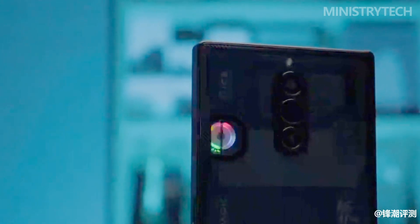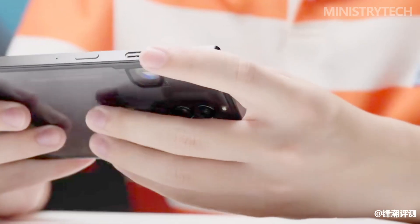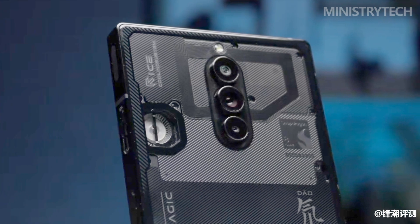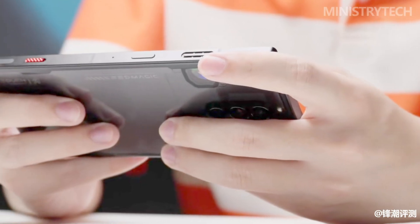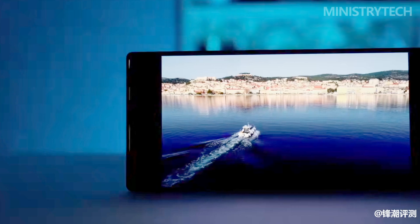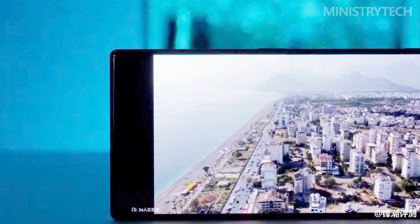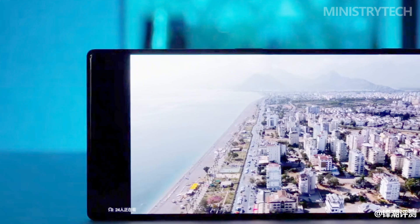Now, Red Magic has taken another step forward with the introduction of the Red Magic 8S Pro Series, further raising the bar for performance-oriented smartphones. The Red Magic 8S Pro Plus has become synonymous with pushing the boundaries of performance, undergoing significant advancements across product aesthetics, performance experience, charging battery life, and daily imaging, resulting in a more versatile and well-rounded device overall.